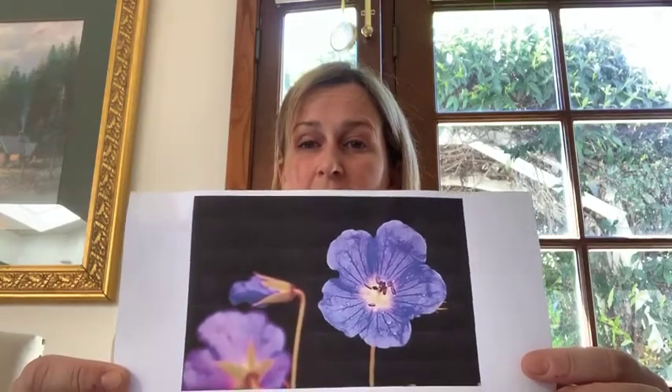Ultraviolet light can change the way things look. Insects such as bees see ultraviolet light. Some things that look normal to us may look different to them. For example, in this photo, in visible light we see a flower looking like this. In ultraviolet light, an insect sees a flower looking like this.